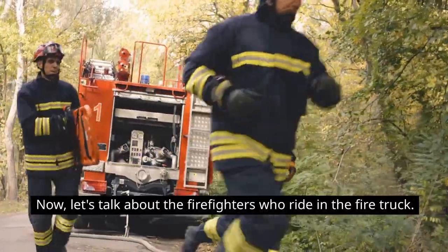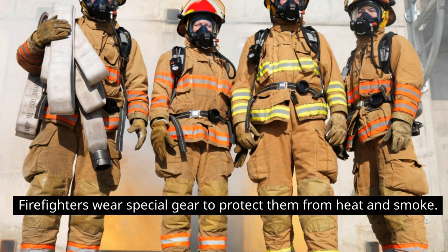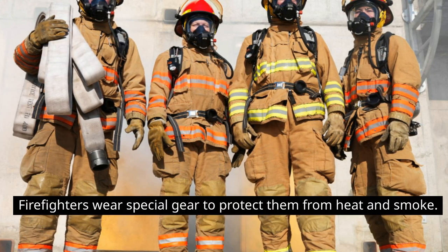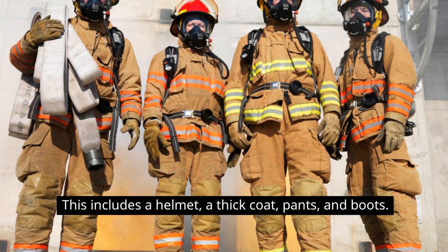Now let's talk about the firefighters who ride in the fire truck. Firefighters wear special gear to protect them from heat and smoke. This includes a helmet, a thick coat, pants, and boots.